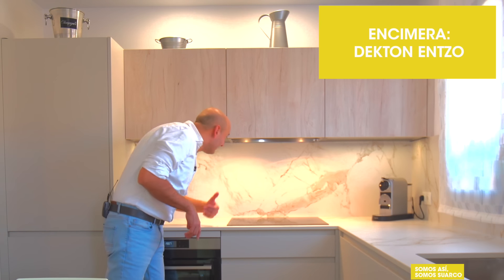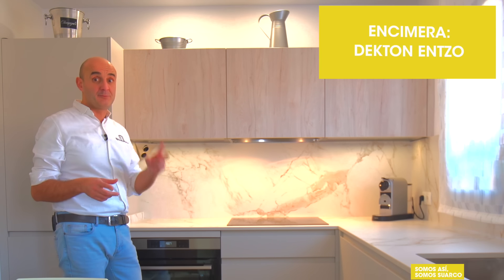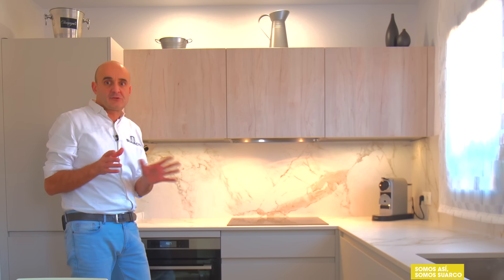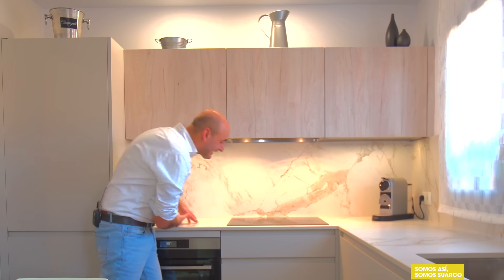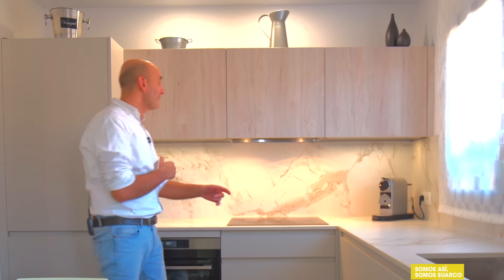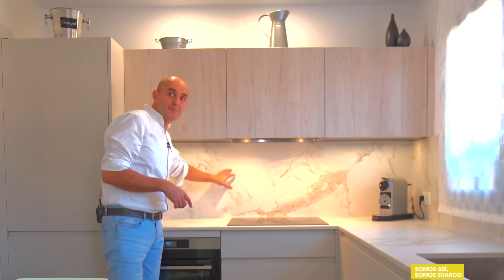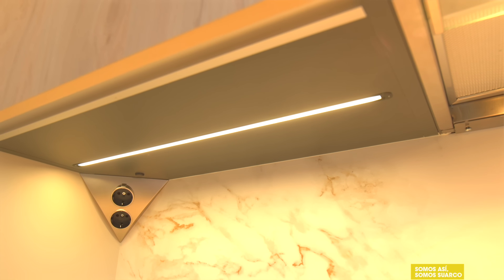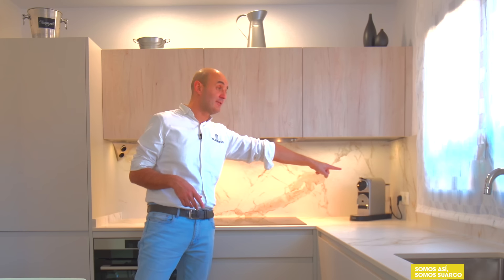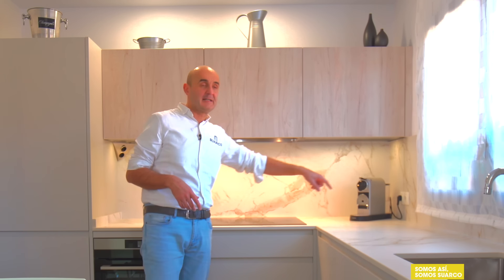Encimera porcelánica con entrepaño a juego. Las ventajas del entrepaño: primero, la limpieza, no hay juntas de azulejos, por lo tanto es comodísimo. Segundo, la estética: fijaros cómo este veteado engancha con la parte horizontal de la encimera. No queríamos hacer ningún cajeo de enchufes en el frontal, así que hemos colocado apliques de enchufes. Solo hemos hecho un pequeño cajeo en el lateral, con encimera continua y lateral, para el tema de la cafetera.